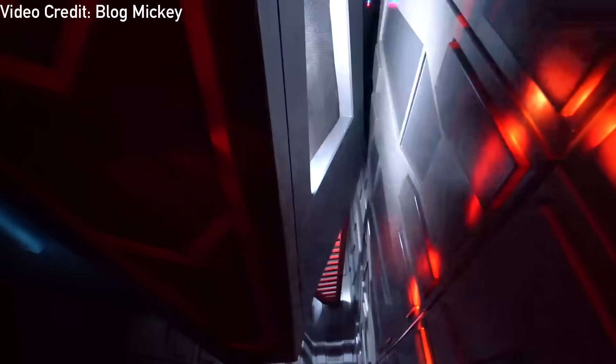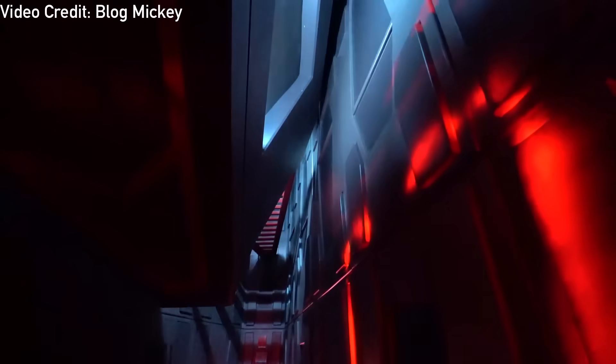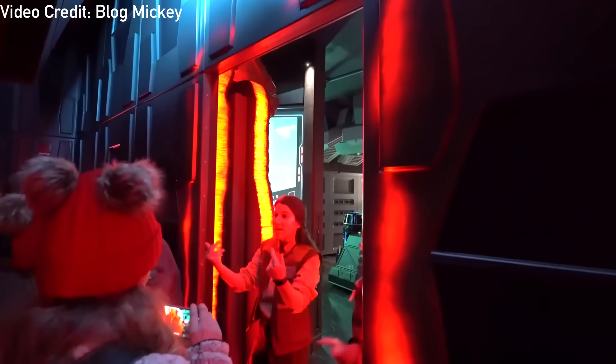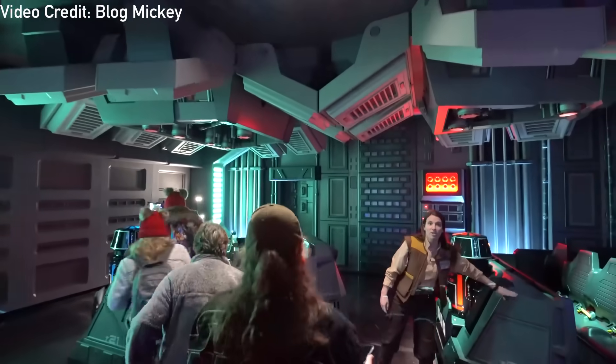After Kylo Ren leaves, you are suddenly broken out of the cell by the Resistance. A short-throw projector and strobes are used to project the glowing red metal being cut. The door pulls out and slides over through a mechanism visible if you look carefully at the top of the door. It's now the moment guests have been waiting for, as you are rushed into the next room and loaded onto the main ride vehicles.